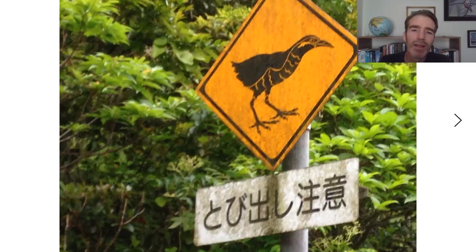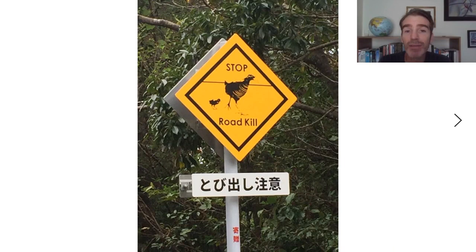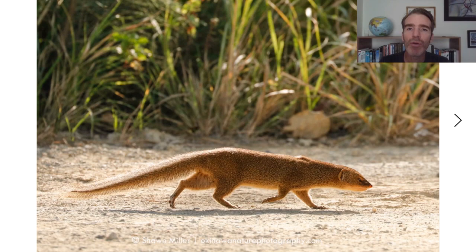This whole area is full of signs warning of Okinawa rails running onto the roads — 'Tobidashi Chui,' meaning they can run out at any time. There are even signs in English and a big statue of an Okinawa rail. In case a bird is hit, a phone number is provided to contact rescuers. As well as car collisions, Okinawa rails are also threatened by introduced predators like mongooses and feral cats.